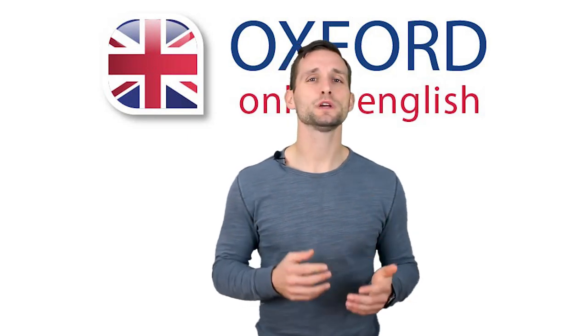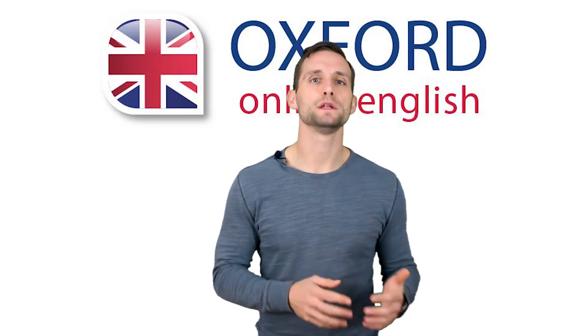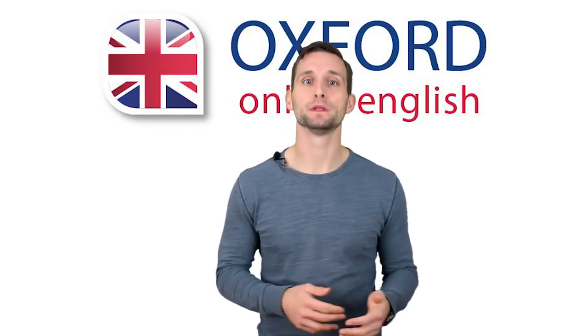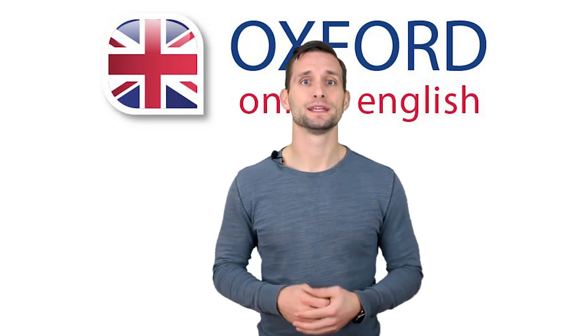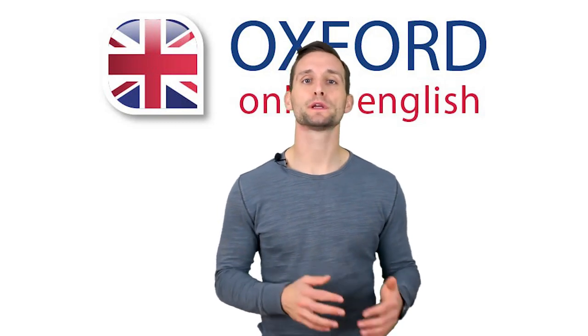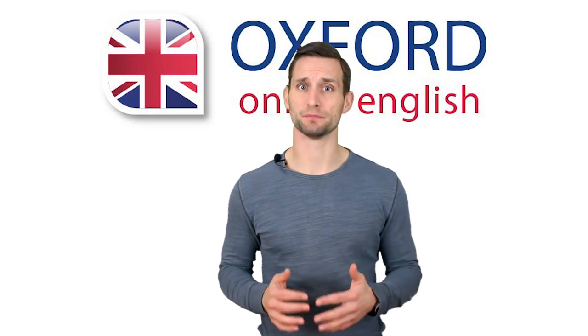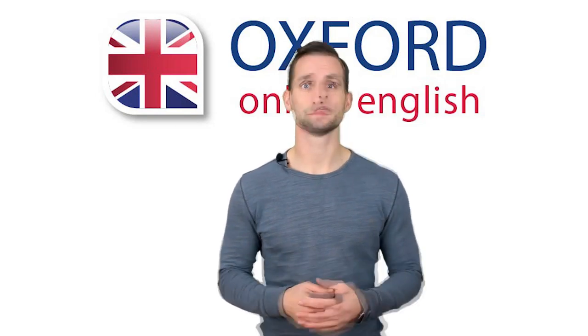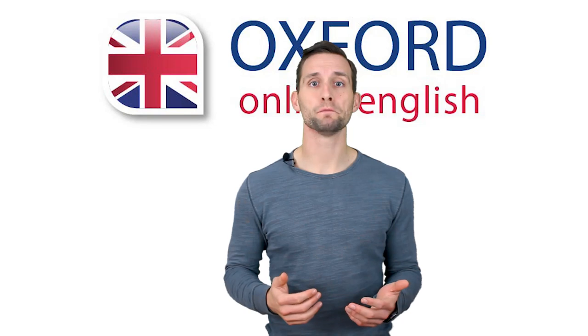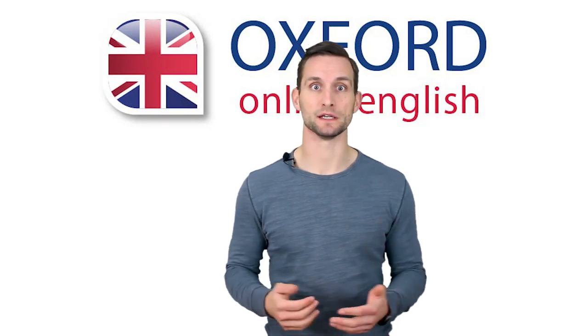Here's what you do: choose a common IELTS speaking topic, record yourself talking about it for one minute, then listen to the recording and check for problems. For example, if your biggest weakness is hesitating and pausing, listen to your recording and count the number of times you pause — every time you stop, every time you say 'um' or 'er'. Then repeat the task and try to improve. If you're working on hesitations, try to get fewer the second time. If you're working on giving longer answers, try to get closer to one minute. After you improve your answer, set yourself a new challenge — choose a different topic, or try to talk for longer: two minutes without hesitating, or three.